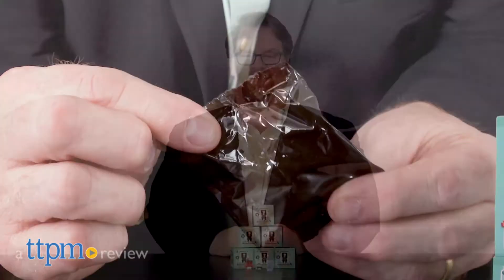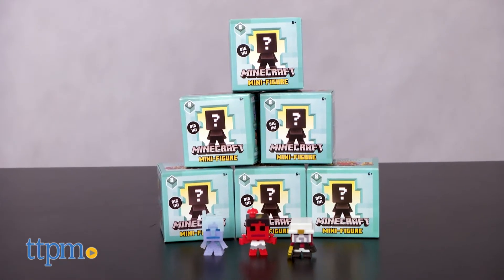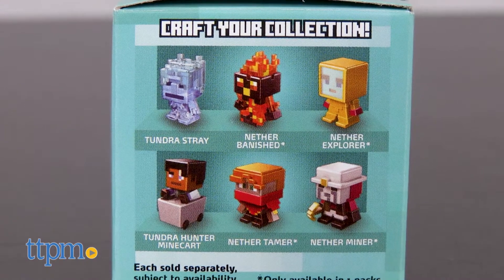Mystery loves company with these new minifigs from the world of Minecraft. Hi, I'm John from TTPM. Minecraft minifigures hit 2018 with Series 8 in the collection. With 12 new figures to add to the collection, the world of Minecraft continues to expand.